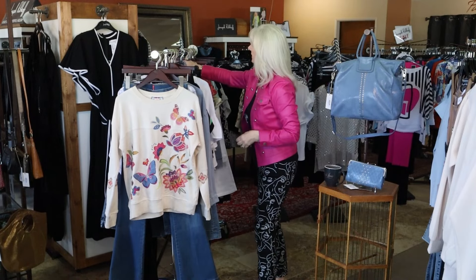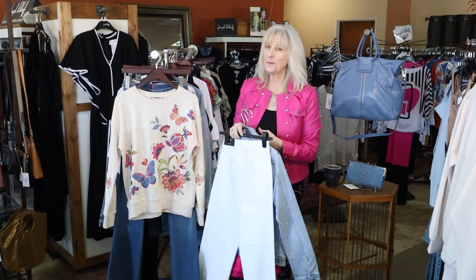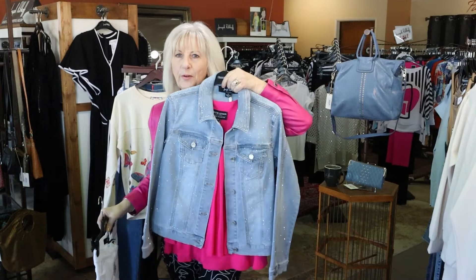My last outfit is this beautiful little denim jacket with the sparkle.